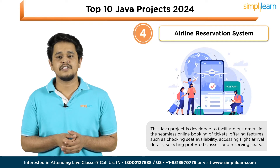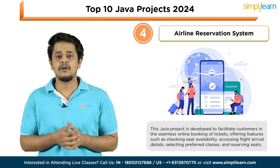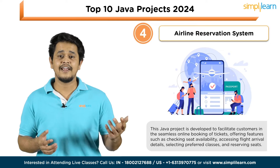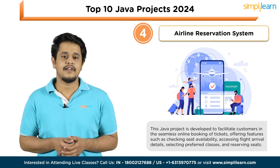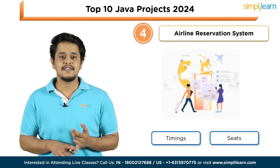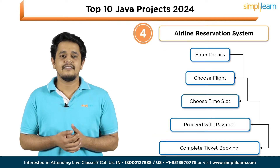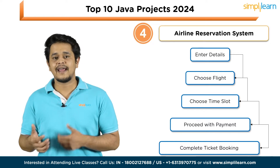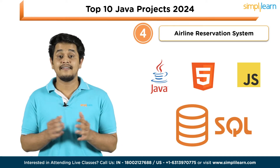Next on the list is an Airline Reservation System. This Java project is developed to facilitate customers in the seamless online booking of tickets, offering features such as checking seat availability, accessing flight arrival details, selecting preferred classes, and reserving seats for both national and international flights. It efficiently filters flight details including timings and available seats by consolidating data from various airlines through globally distributed systems. Once customer details are entered, the system prompts the user to choose a flight with a preferred time slot, proceed with payment, and complete the ticket booking. Technologies utilized: Core Java, HTML, JavaScript, and SQL database.